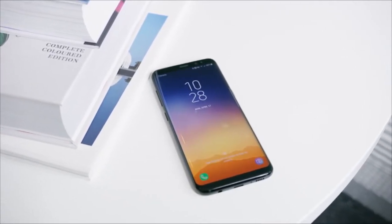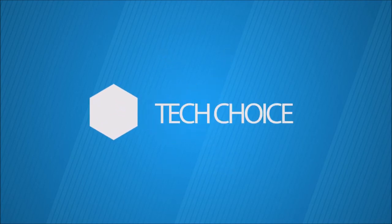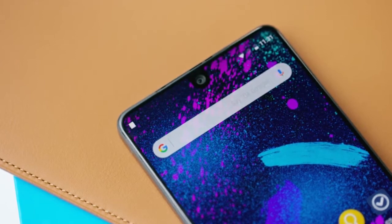This is TechChoice, let's get started. The first thing we are going to see — or I can say we are not going to see — in 2018 are bezels.